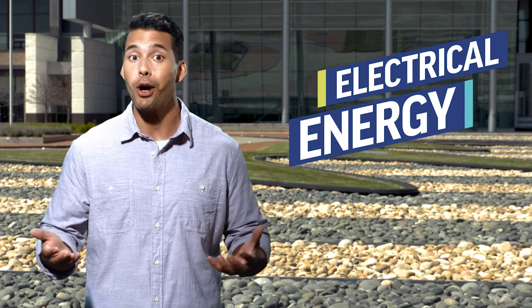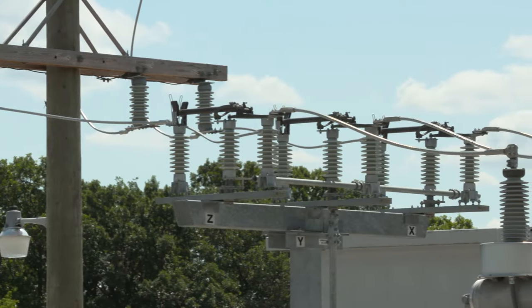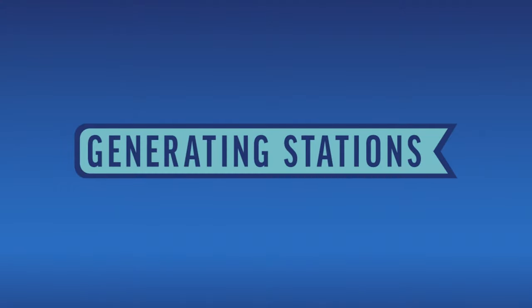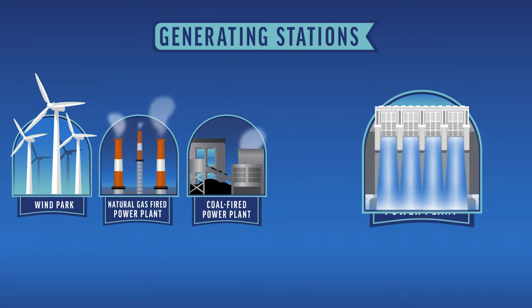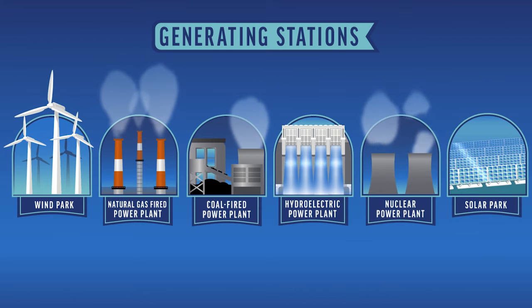Before we take off on today's adventures, you should know the basics about how energy is generated. Power comes to us in the form of electrical energy, which is caused by the flow of electrons — the negatively charged particles found orbiting the nucleus inside atoms. Electricity is what we've named the flow of this electrical energy. The journey of electricity can cover hundreds of miles. We start at a generating station, which might be a wind park, a power plant, a hydroelectric or nuclear power plant, or a solar park.